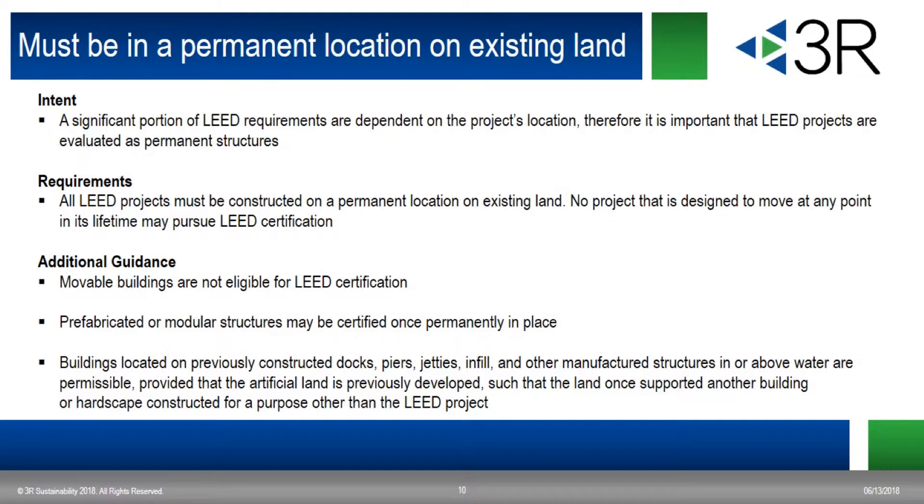The first MPR is that the building must be in a permanent location on existing land. This mandates that the project is not designed to move at any point in its lifetime, so movable buildings are not eligible for certification. An example of this would be a construction trailer. On the other hand, prefab or modular buildings can qualify once they're permanently in place on their site.